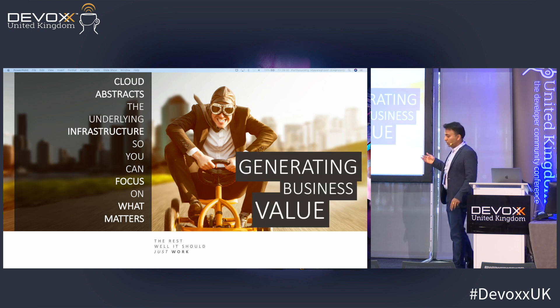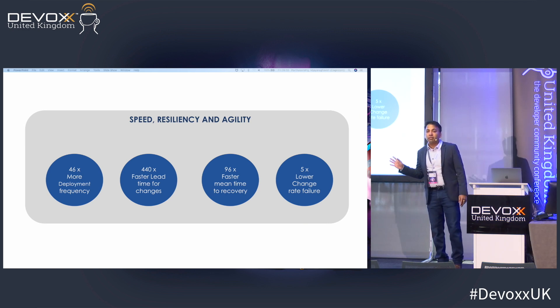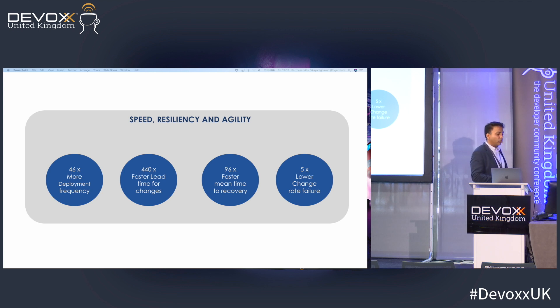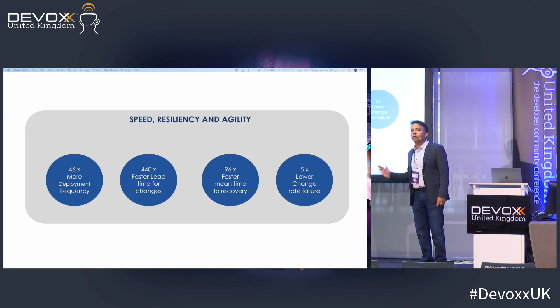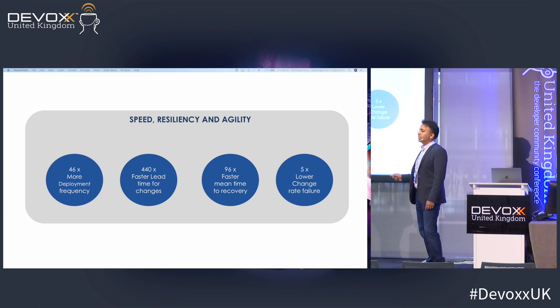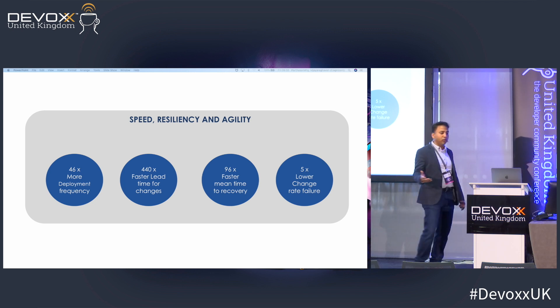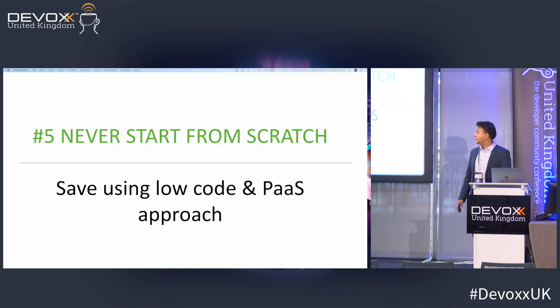Cloud also helps on the business side: the moment you start adopting cloud best practices you're talking about multiple times increase in productivity. That's a strong reason to invest in cloud. Use cloud capabilities — not just as infrastructure-as-a-service, but leverage PaaS and save money. That's the fifth point.